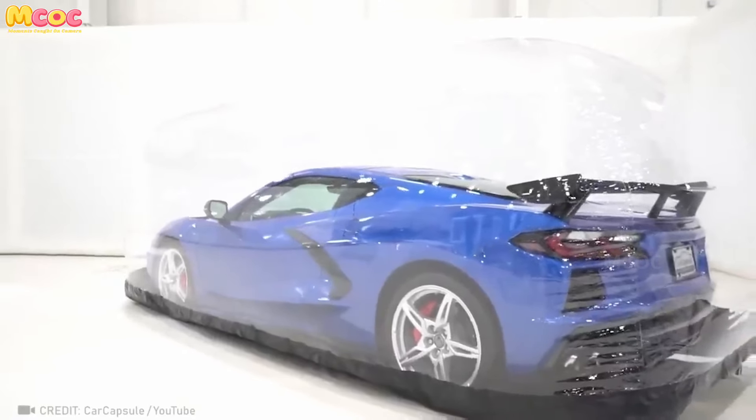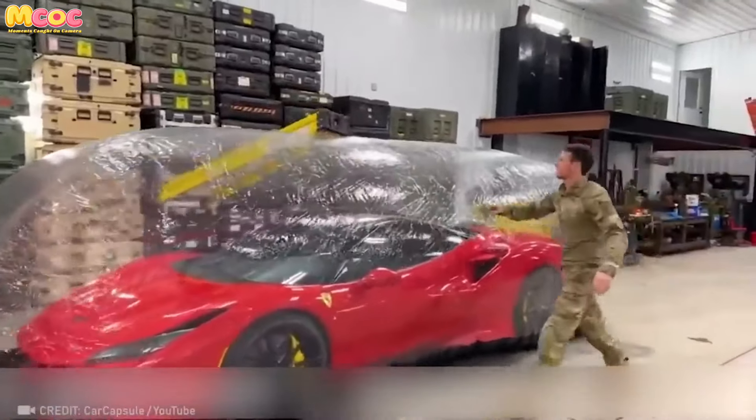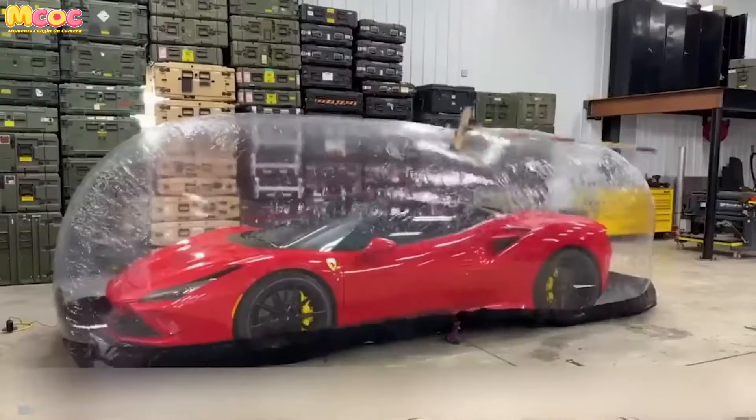There's a portable capsule that can protect your car from anything, anywhere. It's a game changer in car protection — imagine having peace of mind knowing that your car is safe from any potential damage.